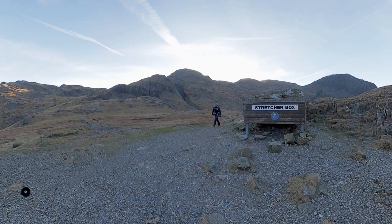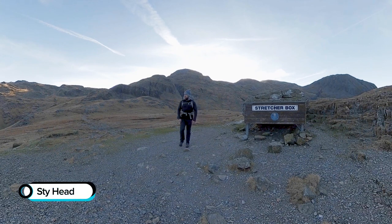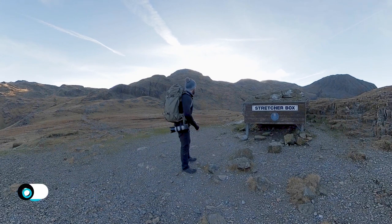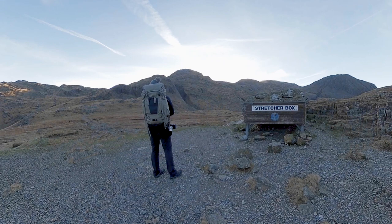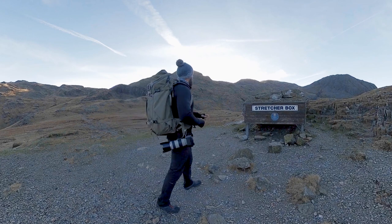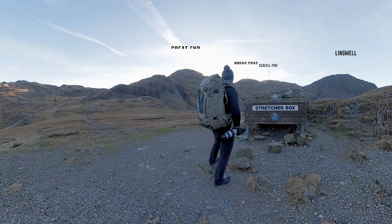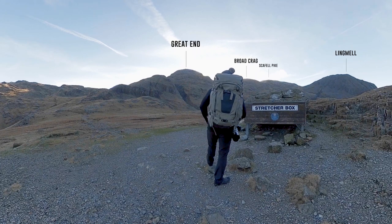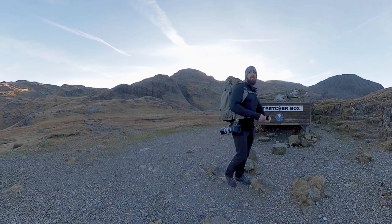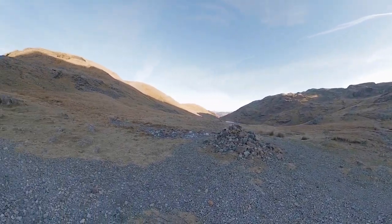There we are at the stretcher box. What a great view. We've got Scafell Pike over there in the background, Ill Crag, Broad Crag, Great End, Great Gable, Sprinkling Tarn over there. Right, let's go.